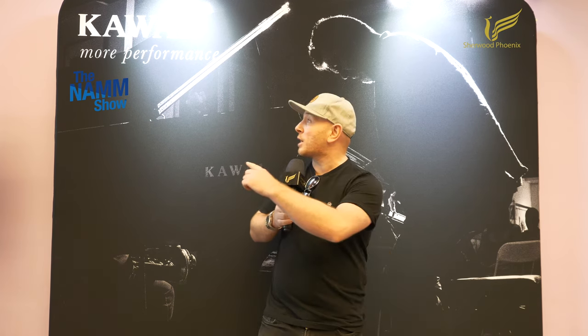Hello folks, we're SherwoodPhoenix.co.uk at the ARM show 2020 at the Kawai stand. We're just going to go in and try out all the new Kawais of 2020. We do keep about 20 Kawai pianos in our stock at all times. Feel free to check the website SherwoodPhoenix.co.uk, and we'll show you the next piano. Here we go.